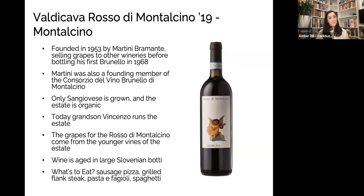Valdicava is a really important producer located in Tuscany. This is the Rosso di Montalcino. Essentially, Rosso di Montalcino is baby Brunello — it comes from the same clone of Sangiovese and the exact same area as Brunello di Montalcino, but it's aged for a lesser period of time. So Rosso di Montalcino will be a younger, fresher style of wine. These vines come from the property's younger grape vines, and it's an organic estate that only grows Sangiovese.